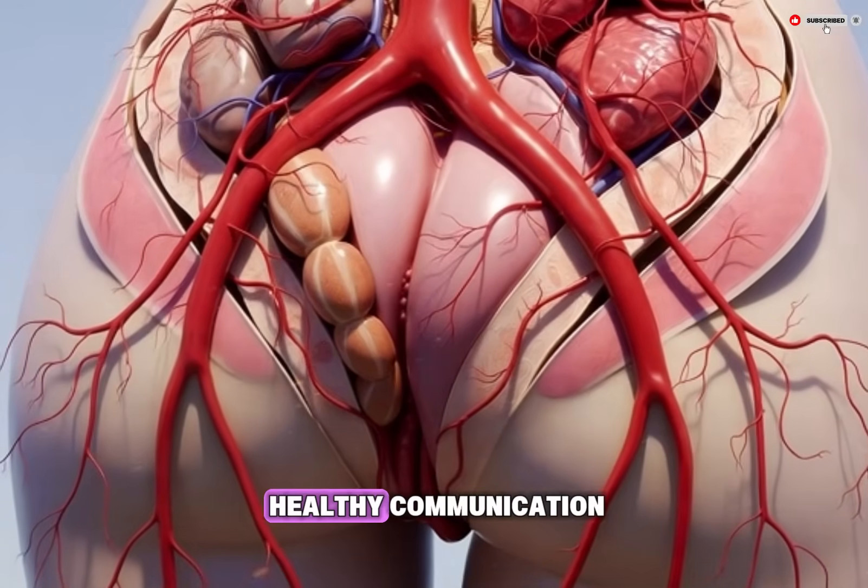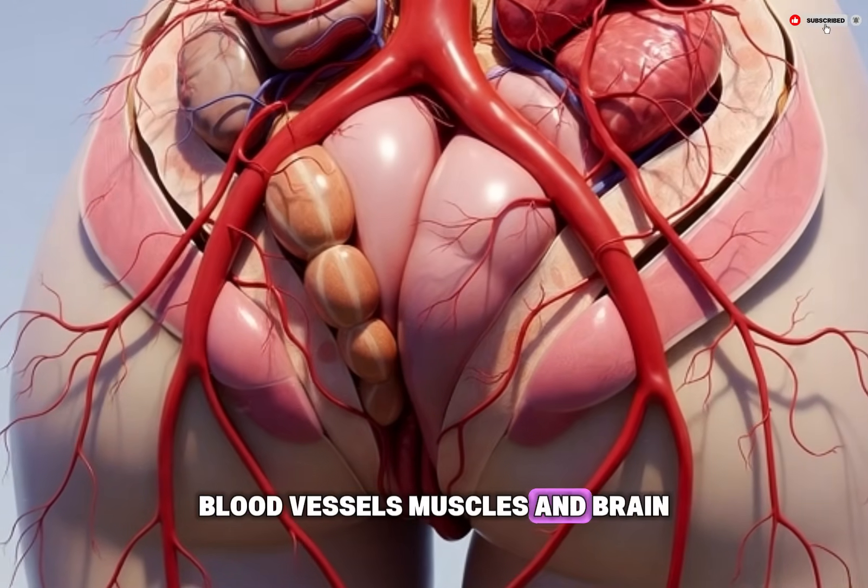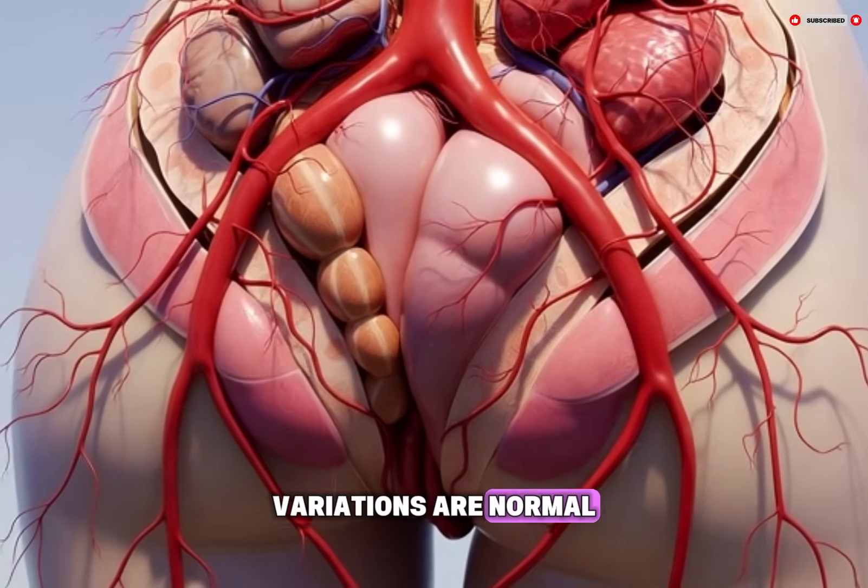The process ends with relaxation and recovery. Each step depends on healthy communication between the nervous system, blood vessels, muscles, and brain. Variations are normal, and the experience is shaped by both biology and individual circumstances.